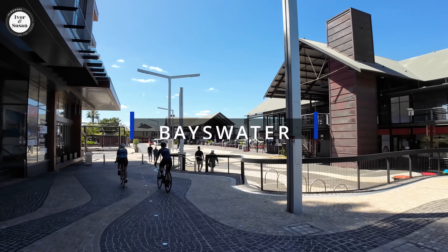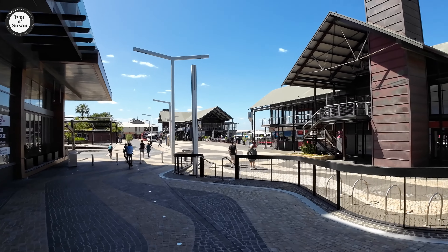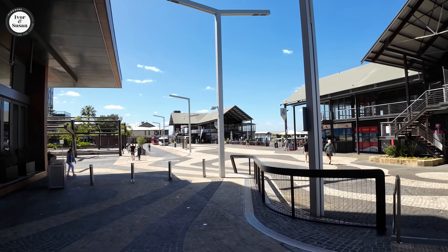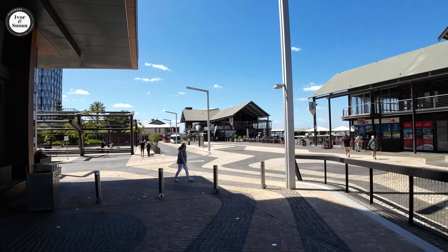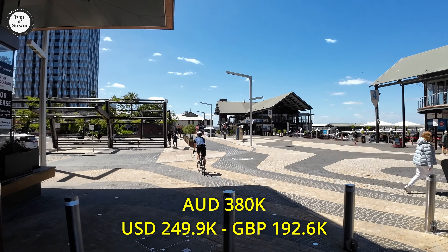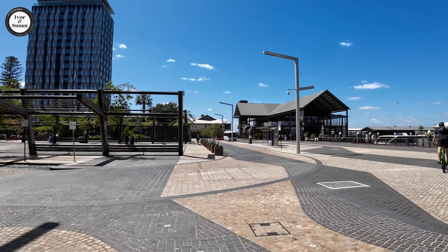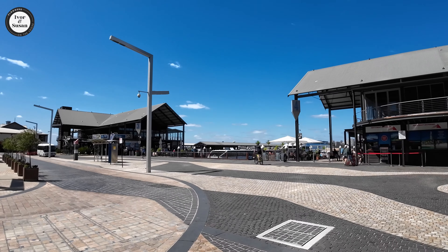The next one is a pretty good suburb — Bayswater. Eight kilometres from the Perth CBD. There are 14,432 residents out there in Bayswater. The median unit price in Bayswater is $380,000 Australian dollars. Check out Bayswater — not bad out there. Takes an average of seven days to sell a unit.